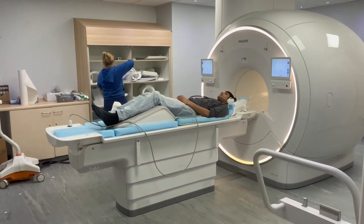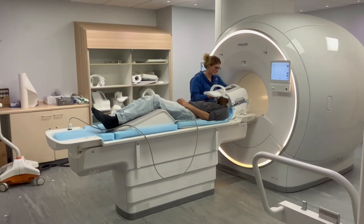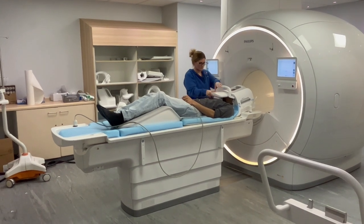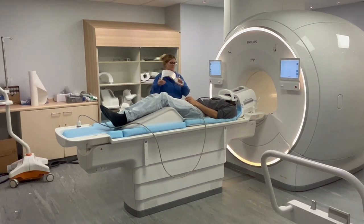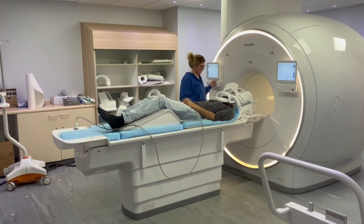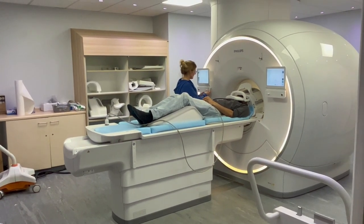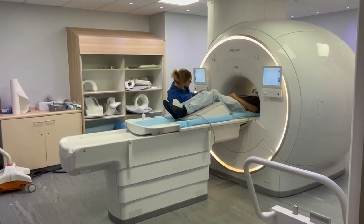We will pop a piece of equipment over your head and neck area. This helps to take the pictures. We can also put a small mirror on the top of the equipment which will project out to the back of the room and deter your vision away from inside the scanner. You will then be placed into the centre of the magnet for the scanner. The scanner is also open at the other end.